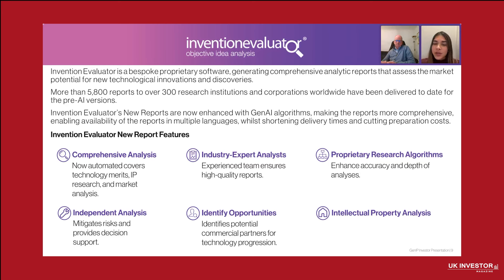It's worth noting that our reports are offered at a fraction of the cost of similar services. We have already delivered over 5,000 reports to more than 300 clients worldwide for the pre-AI version, including leading corporations, government agencies, medical research institutions, and venture capitalists. And 90% of our revenue comes from repeat business, with multi-billion pound organizations like Hong Kong University of Technology, University of Washington, and other institutions that rely on our reports to guide their most strategic decisions.